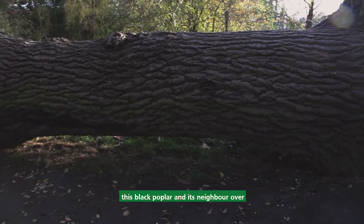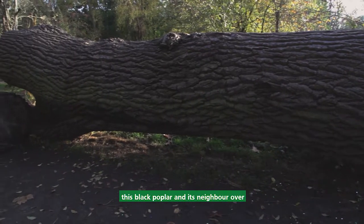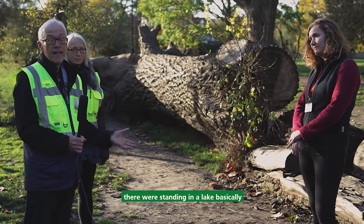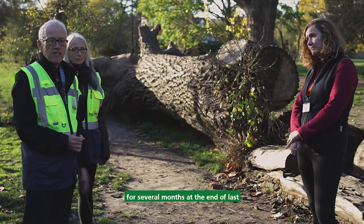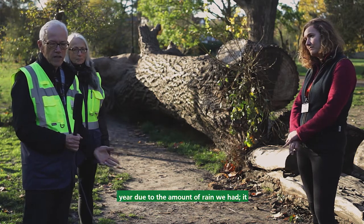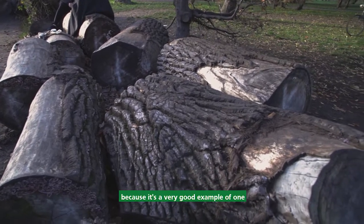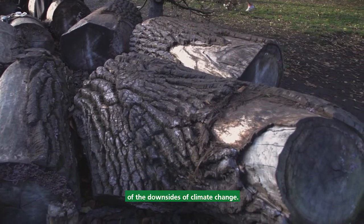This tree, this black poplar, and its neighbour over there were standing in a lake, basically, for several months at the end of last year due to the amount of rain we had. It blew over, and the reason we're here is because it's a very good example of one of the downsides of climate change.